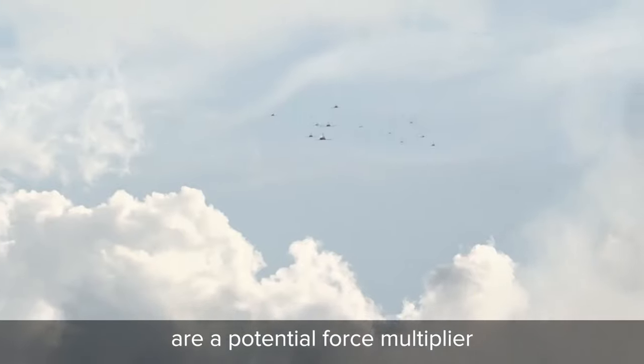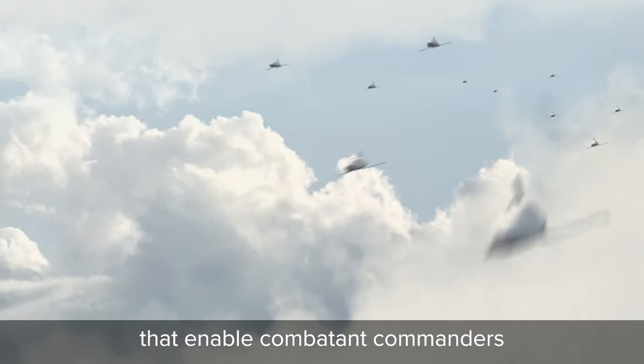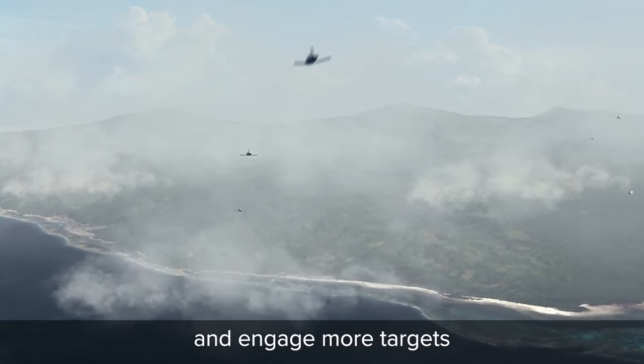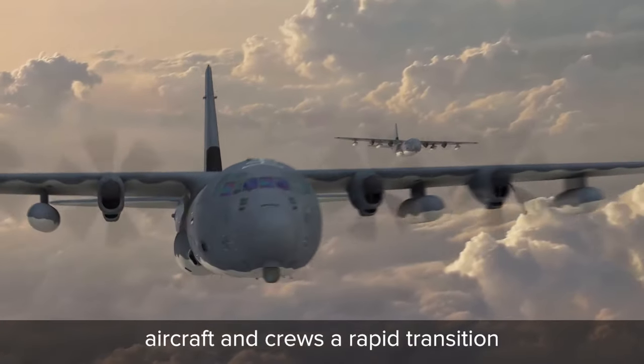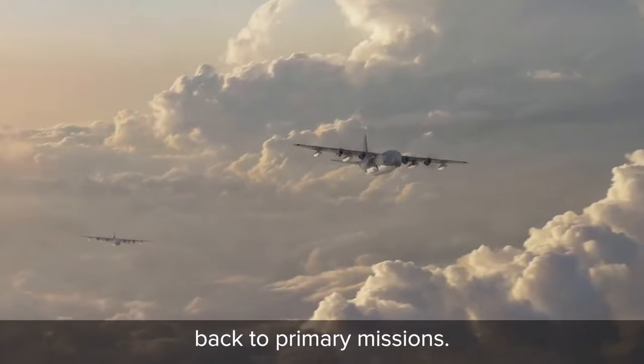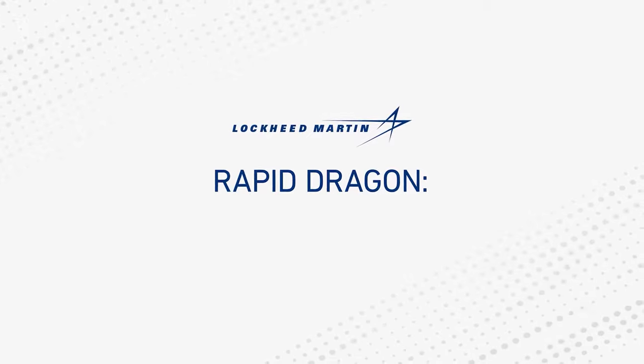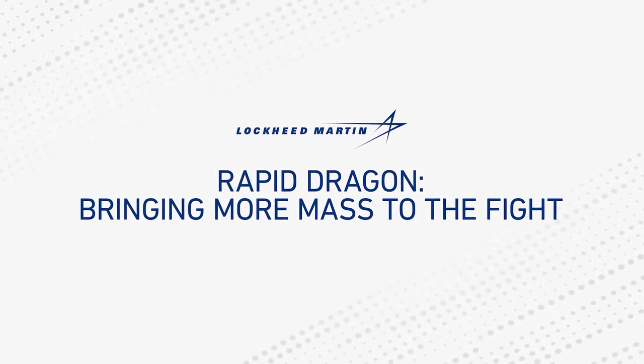Palletized munitions are a potential force multiplier that enable combatant commanders to strike from more airfields and engage more targets, while offering mobility aircraft and crews a rapid transition back to primary missions. Rapid Dragon: bringing more mass to the fight.